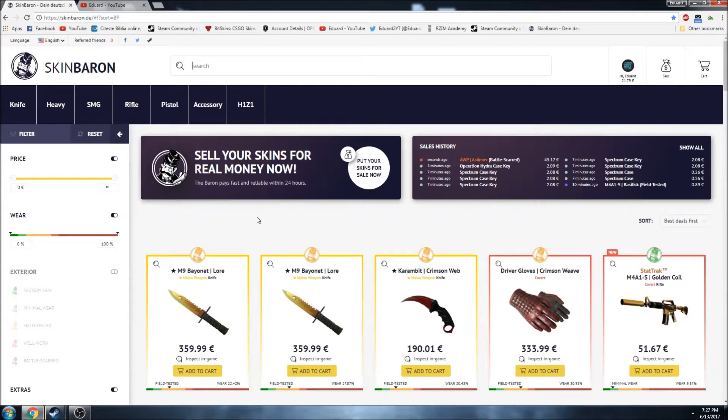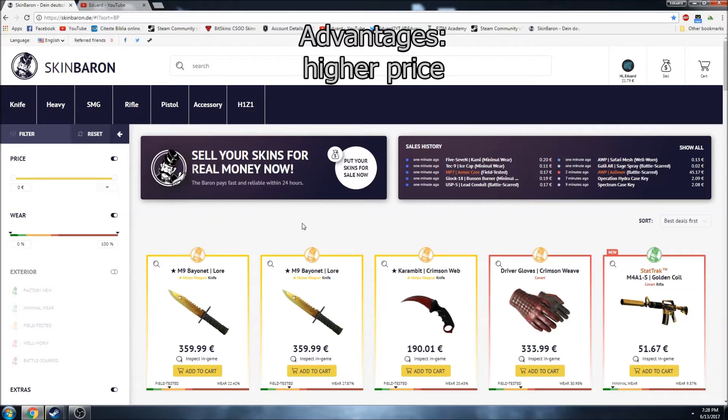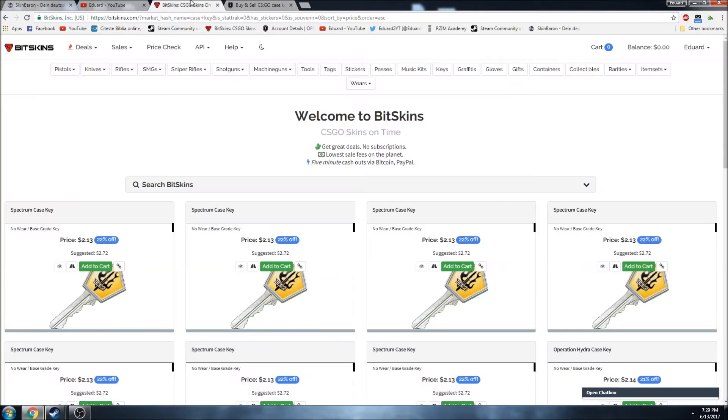Since the site is from Germany, Europe, the currency here is obviously the euro. 1 euro is around 1.1 dollars. The main advantage for this site would be the price. The normal price for a key here is 2 euros and 9 cents, which would mean around 2 dollars and 40 cents. Compared to obiskins right now, the price is really good.